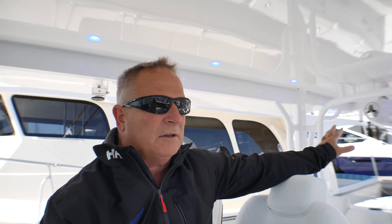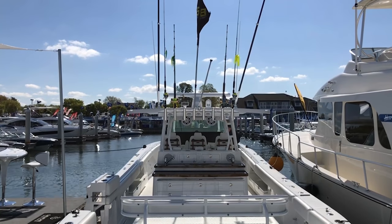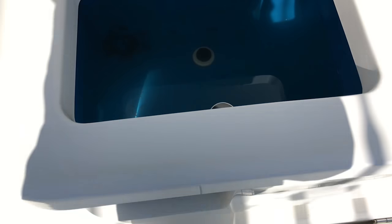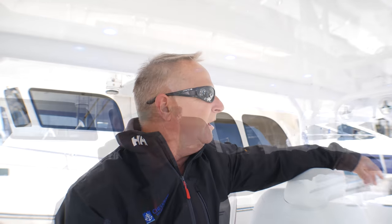Currently it's rigged with 350 Yamahas, but you can also rig it with seven engines — you can put the 557s or the 627s on the back. You have two live bait wells back there, aerated, with sight glasses so you can see in, and they're backlit so at night you can watch your bait fish — or use it for a beer cooler.